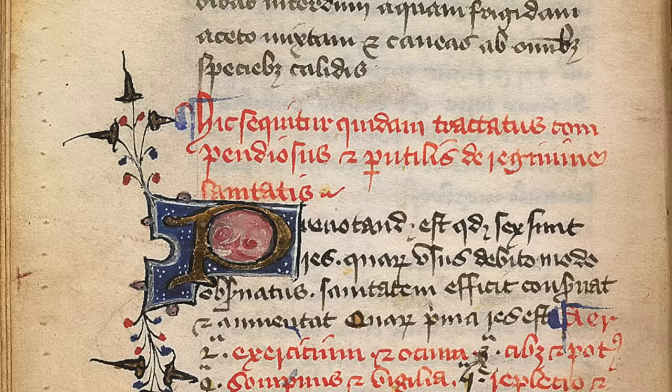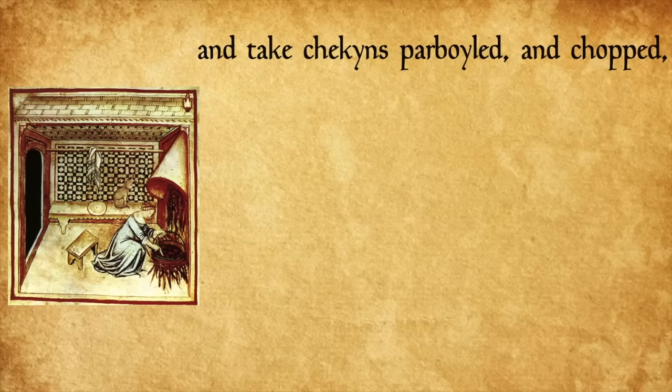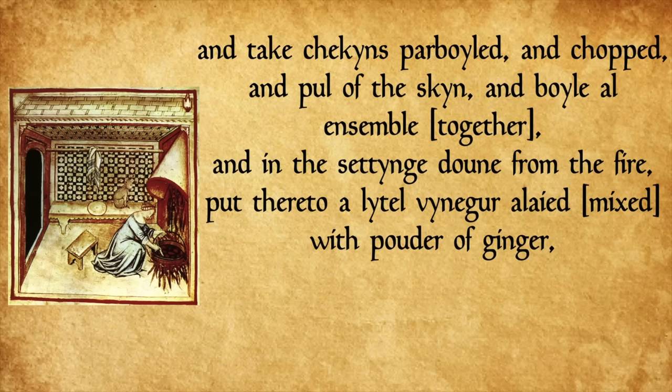The dish there is called bardolf, which is actually a clue as to why it's probably our recipe for dilligrout, but we will get to that later. 'Bardolf: take almond milk and draw it up thick with vernage and let it boil, and brawn of capons braid and put thereto, and cast thereto sugar, cloves, mace, pines, and ginger minced, and take chickens parboiled and chopped and pull off the skin, and boil all ensemble, and in the setting down from the fire put thereto a little vinegar allayed with powder of ginger and a little water of everose, and make the pottage hanging and serve it forth.'